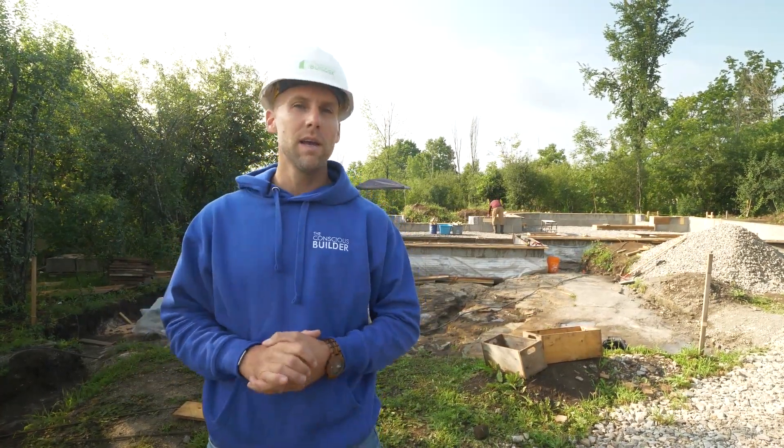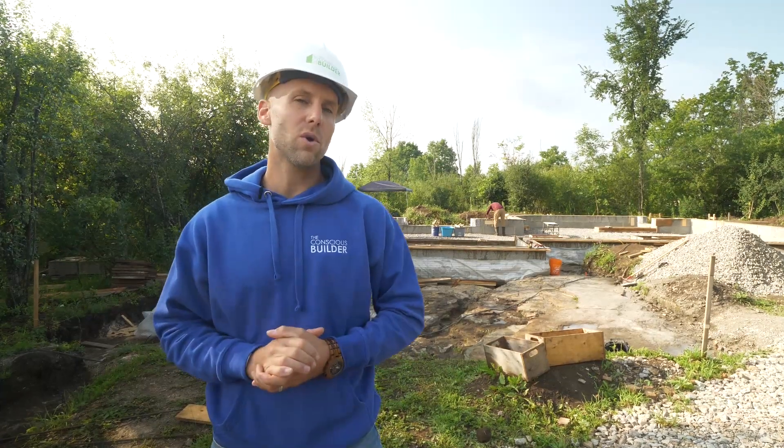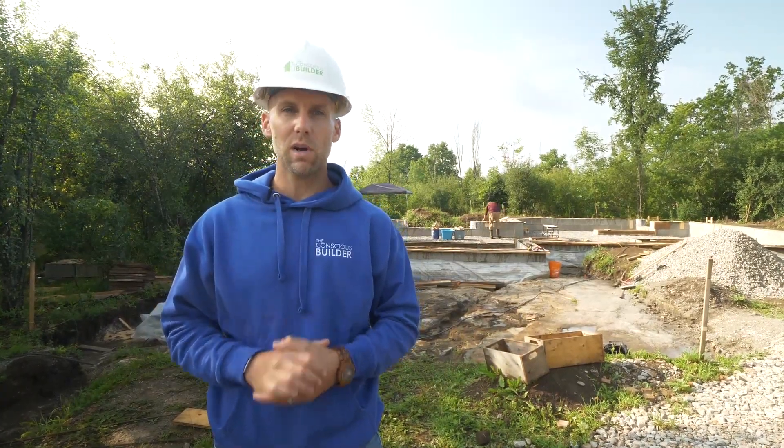Right now I am on site where we are helping some homeowners build a natural home which is going to be about 1,500 square feet. You've heard us talk a lot about certifications like net zero energy and also Passive House here on this channel, but today we're talking about something a little bit different.